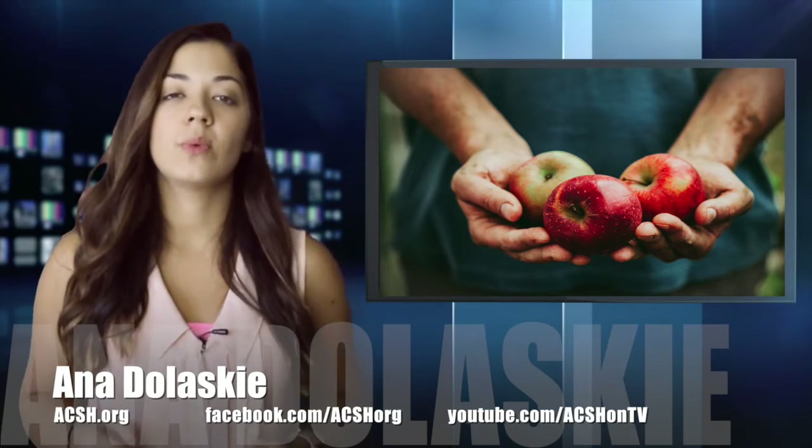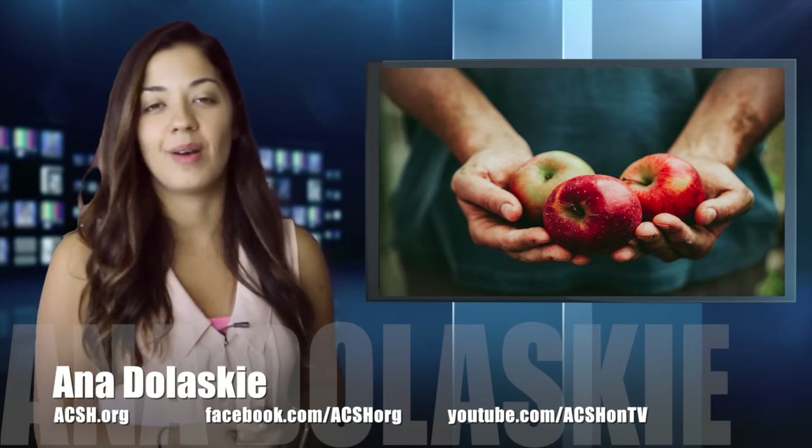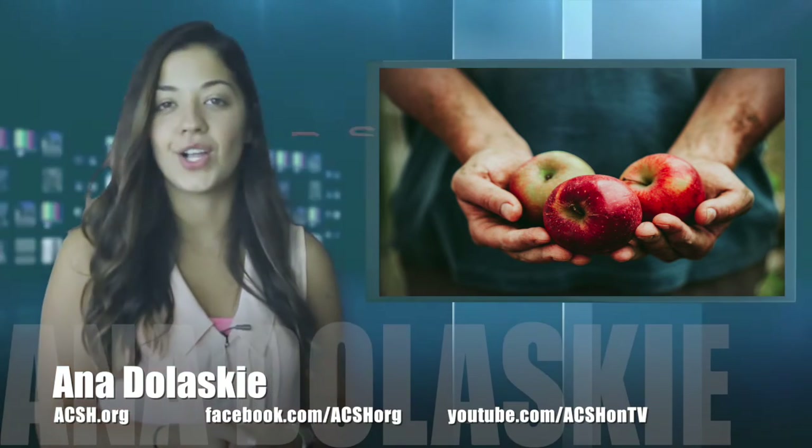To see more stories like this, like us on Facebook, visit our website, ACSH.org. Don't forget to sign up for our daily newsletter delivered straight to your inbox. For the Council, I'm Anna Doloski. Thank you.